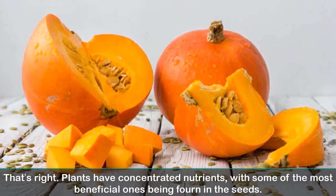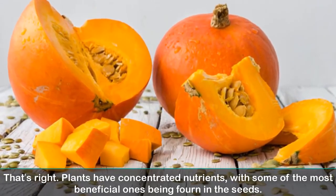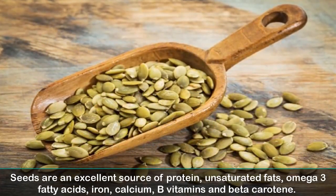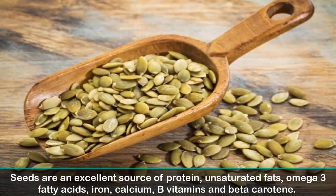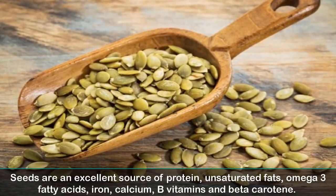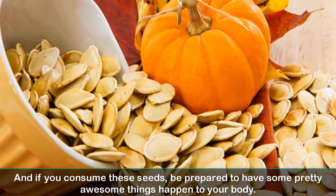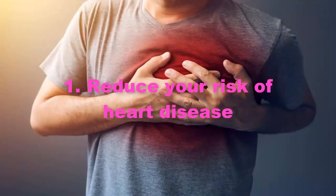Plants have concentrated nutrients, with some of the most beneficial ones being found in the seeds. Seeds are an excellent source of protein, unsaturated fats, omega-3 fatty acids, iron, calcium, B vitamins, and beta-carotene. And if you consume these seeds, be prepared to have some pretty awesome things happen to your body.